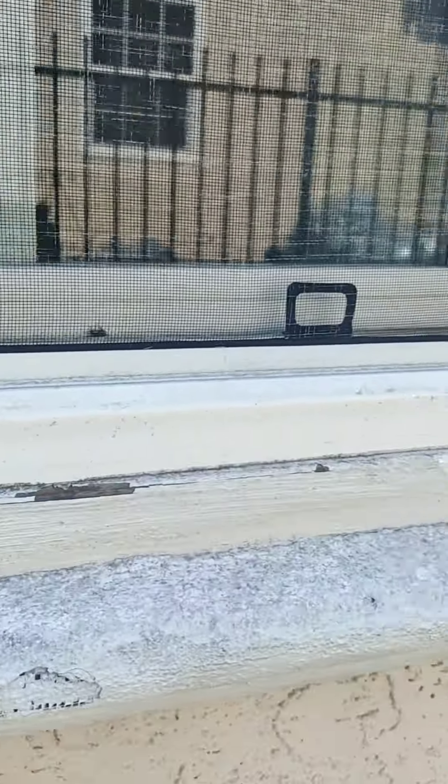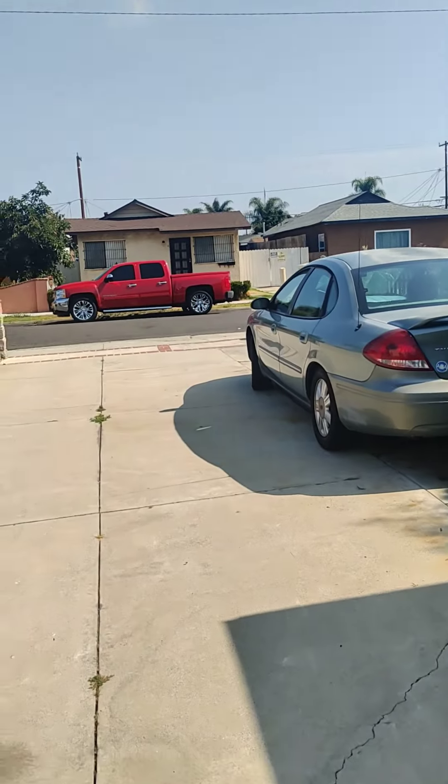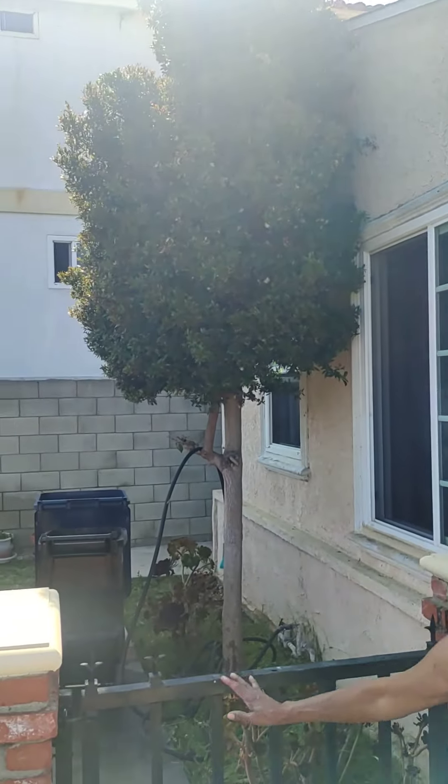I'm sure it might need some painting and minor repairs. And here's the front.